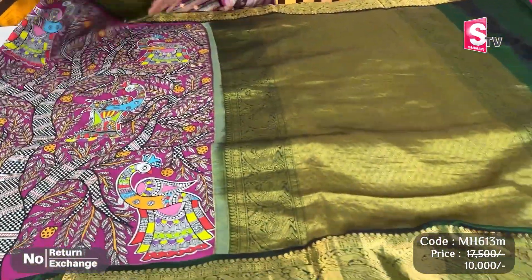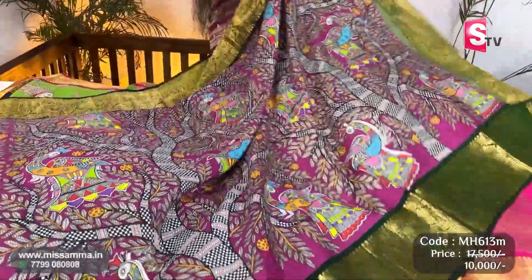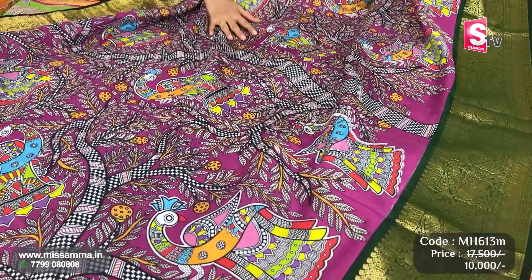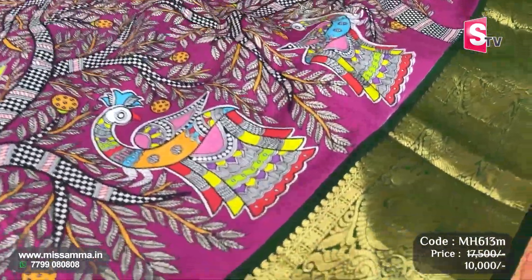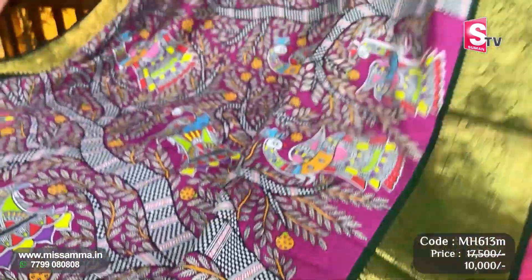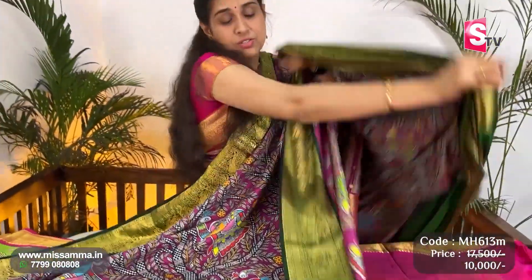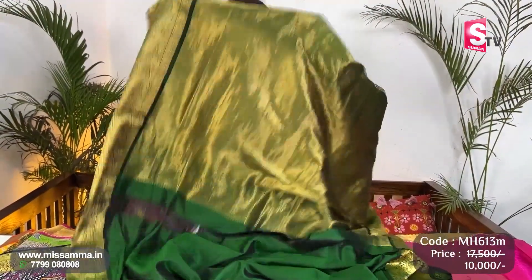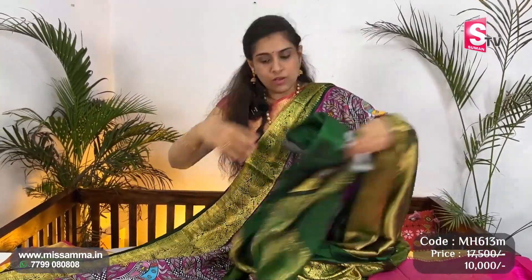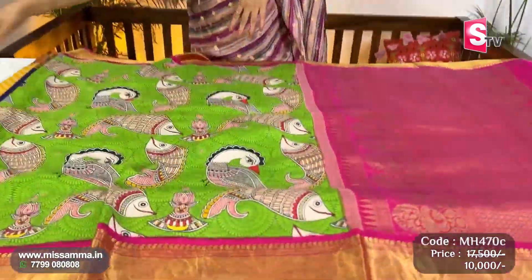Next — another different madhubani printed saree, Kanjiwaram. Wine color — wine color with a fantastic color combination and beautiful print. Dark green, bottle green color borders with Kanchi borders — very grand and unique. Traditional yet very trendy. Contrast pallu and blouse. Saree pictures are available on the Misama website — check the codes, recheck, and purchase.